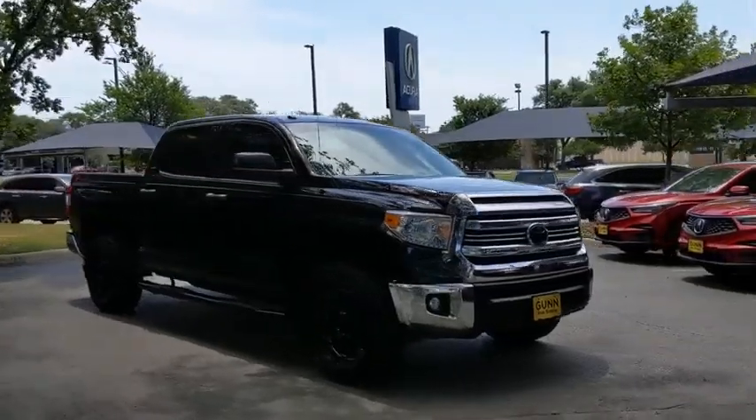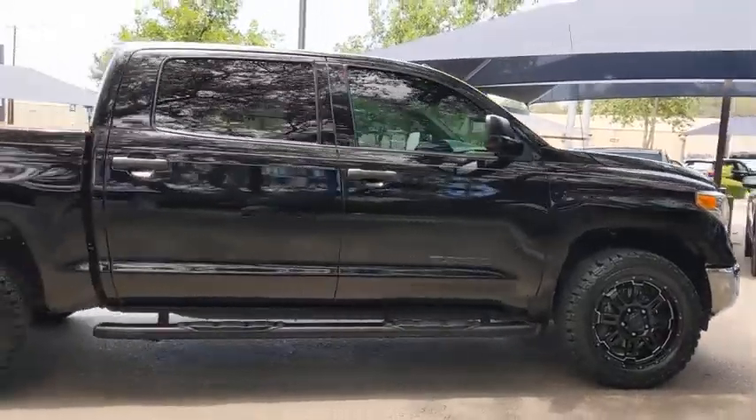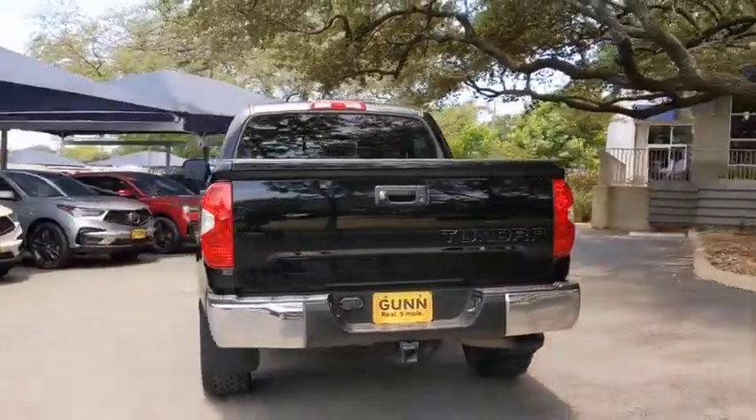We are pleased to show you the 2016 Toyota Tundra. Tundra has a number of unique features useful for those using it as a work truck, including extra-large door handles, a deck rail system, and an integrated tow hitch.